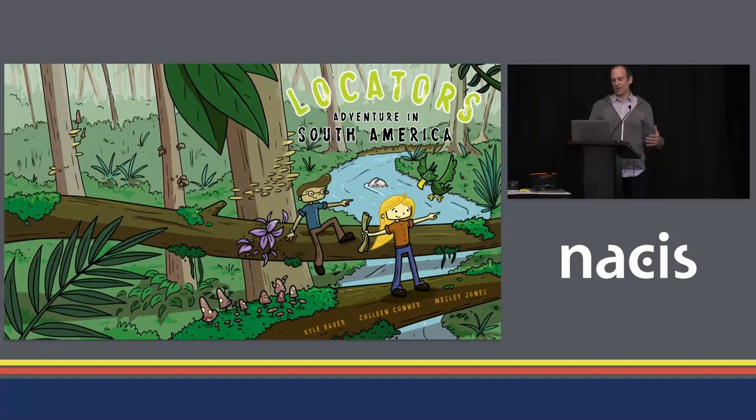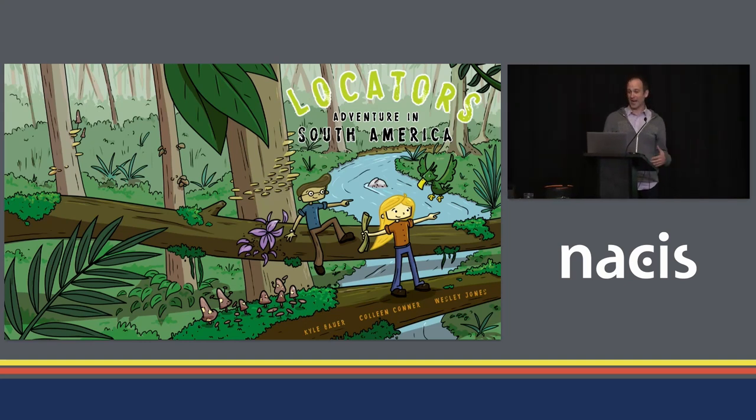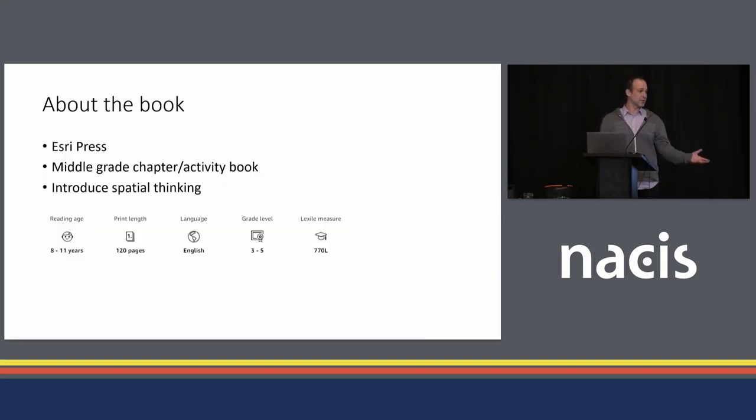So what is this exactly? Well, I had the privilege at Esri of working on this book called Locator's Adventure in South America. I worked with Kyle Bauer and Colin Connor, and I was in charge of the illustrations and drawing the activities. It's an Esri Press book — a middle grade chapter activity book. It's definitely got a story, but there's a lot of activities in it, maybe 25 or so.